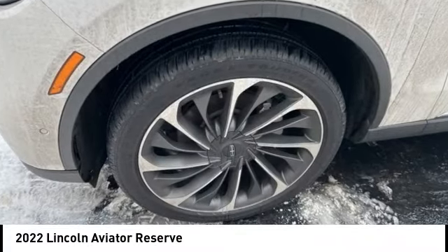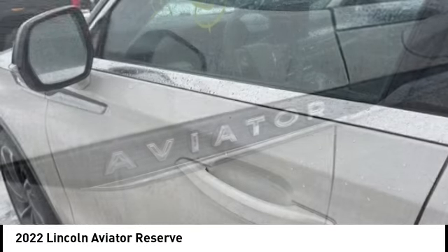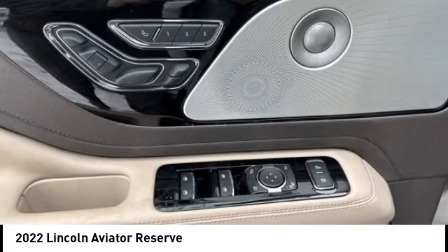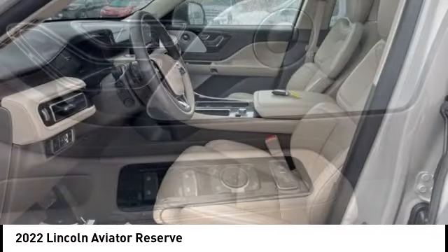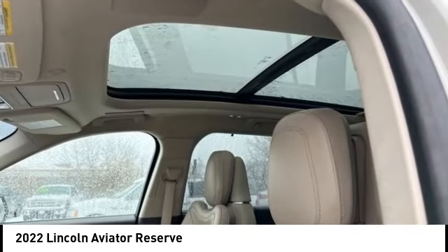Looking for the right vehicle? Check out the 2022 Aviator. The Lincoln Aviator is the luxury division's mid-size sport utility vehicle. Based on the Ford Explorer, the Aviator combines a rugged, truck-based platform with a smooth luxury car ride.